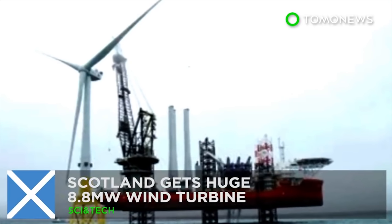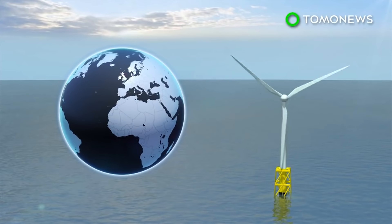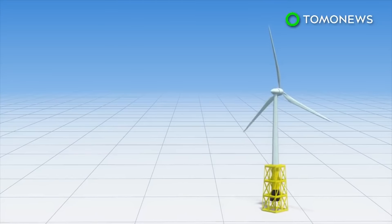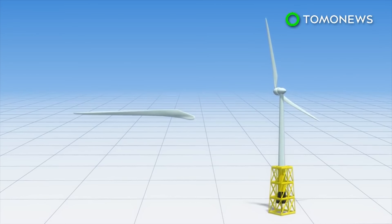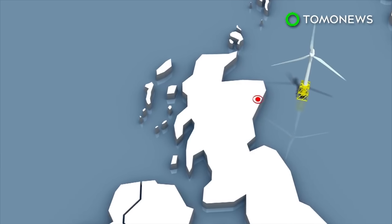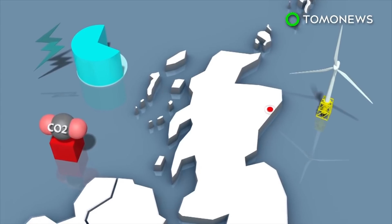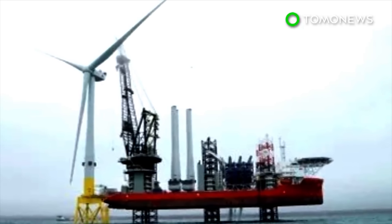Scotland gets a huge 8.8 megawatt wind turbine. The first of 11 massive wind turbines has been installed near Aberdeen on the Scottish coast. The turbine is 191 meters tall — nearly double the size of the Statue of Liberty — with blades measuring 80 meters. One full turn from the 8.8 megawatt turbine can reportedly generate 24 hours of power for one house. When complete, the installation is believed to generate 70% of Aberdeen's energy needs, displacing 134,128 tons of carbon dioxide. Scotland is Europe's windiest country and is home to one quarter of the continent's offshore wind power.